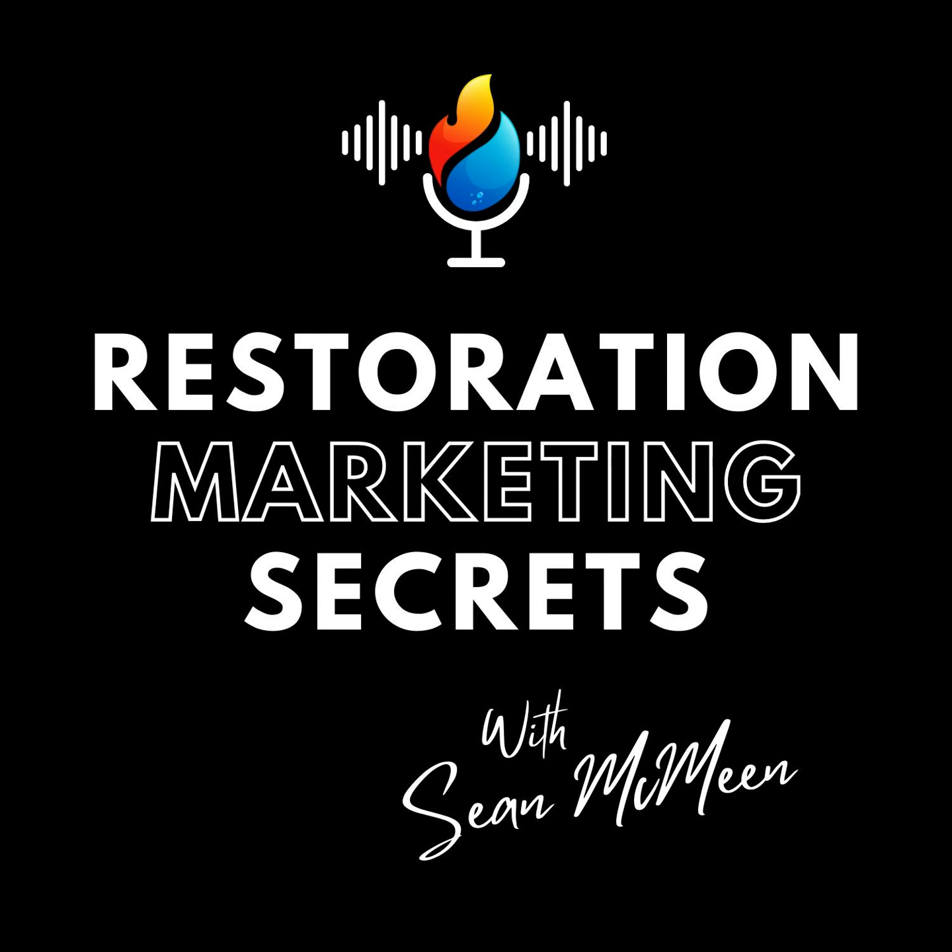You've been listening to the Restoration Marketing Secrets Podcast. Sean's not here to just talk the talk — he's walked the walk with a track record of helping over 70 damage restoration companies and engaging in over 500 conversations with industry owners. He's seen it all, from digital marketing triumphs to the most ingenious growth hacks. We hope you've enjoyed the show — if you did, make sure to like, rate, and review. For more, hit the website at restorationmarketing.com. See you next time on the Restoration Marketing Secrets Podcast.